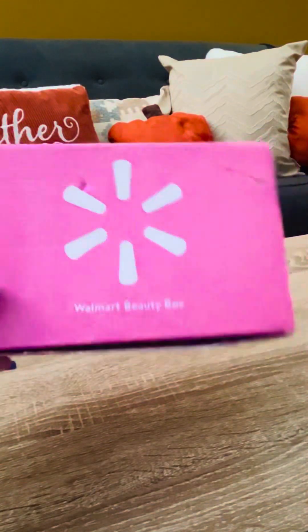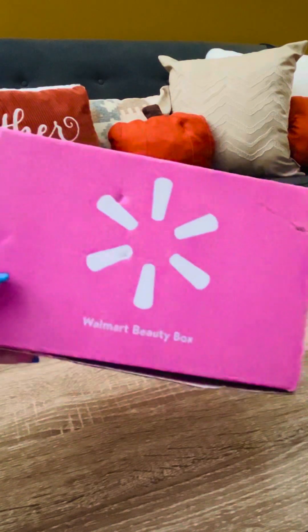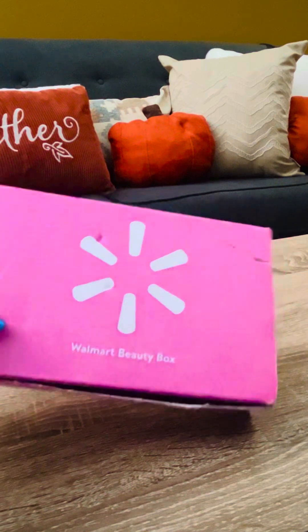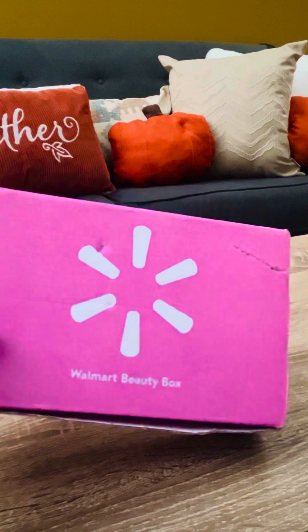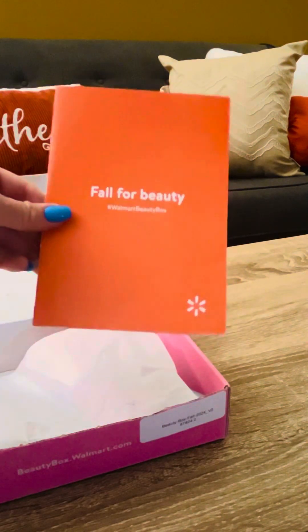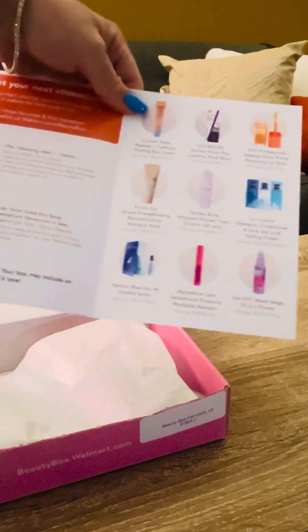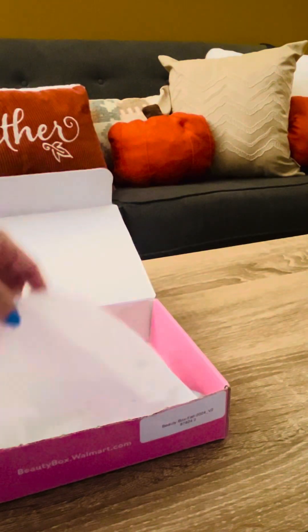I want to jump on here real quick and do a Walmart beauty box subscription unboxing. I didn't know Walmart had beauty boxes — this thing is $6.99, you get them quarterly. This is the fall box. The very first thing is this 'Fall for Beauty' brochure that shows you everything in the box, which is pretty neat. Let's open it up.